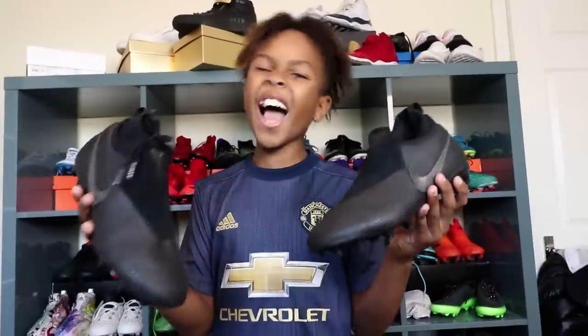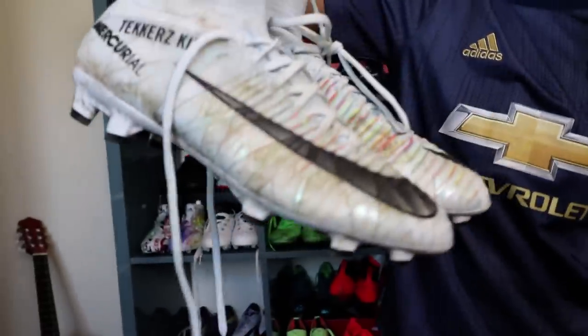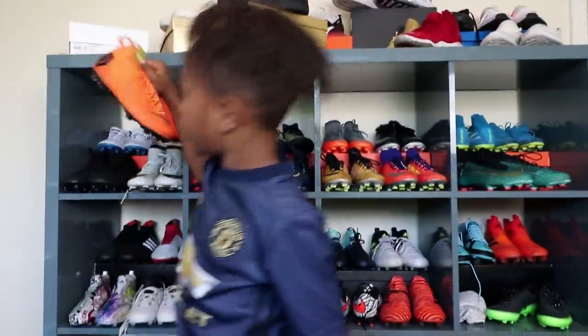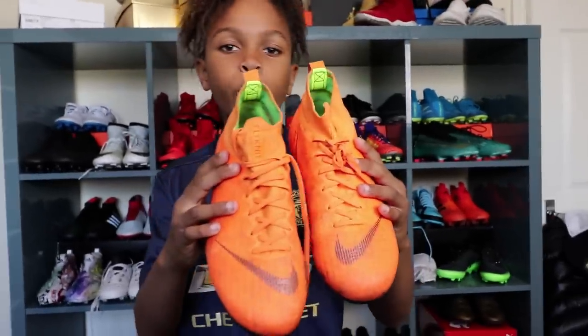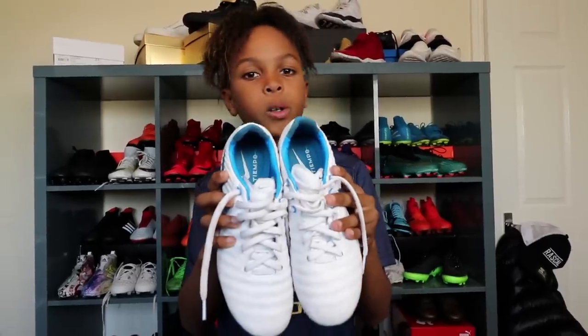We've got limited time so let's do this. Black Nike Phantoms. Nike Phantom Futsal Boots - dirty. Nike Mercurial CR7 Superflys - dirty. New Generation Nike Mercurials - also dirty.